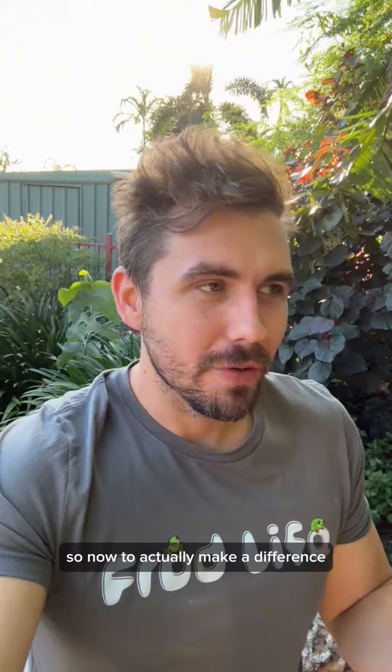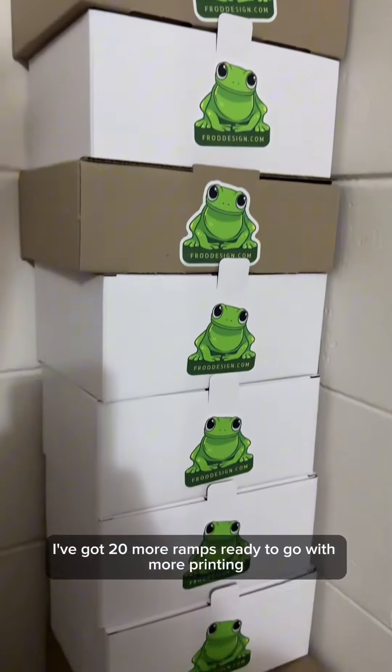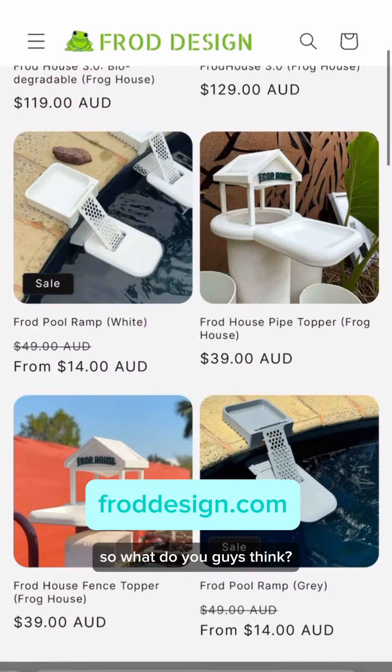So now to actually make a difference, I reckon we should try to get ramps in 100 pools worldwide. I've got 20 more ramps ready to go with more printing. If you need one, you can get them at cost plus postage. So what do you guys think? Is there anything else we should do?